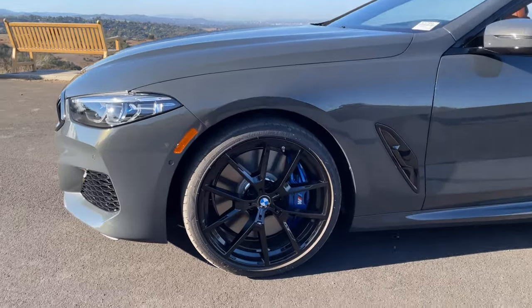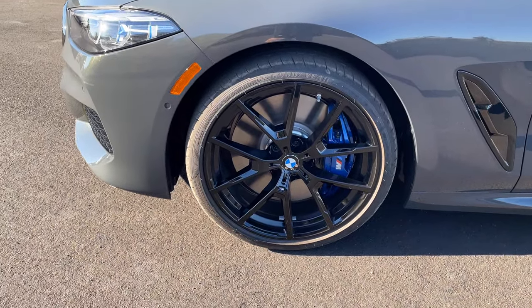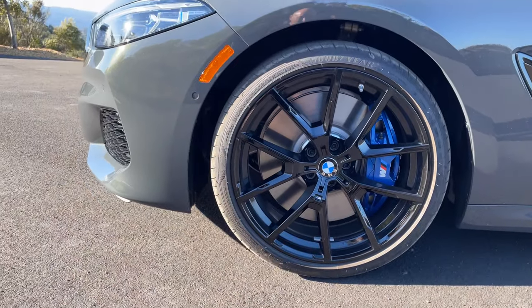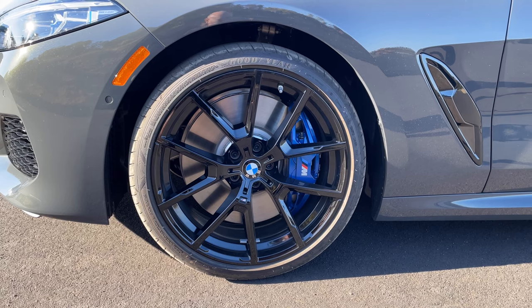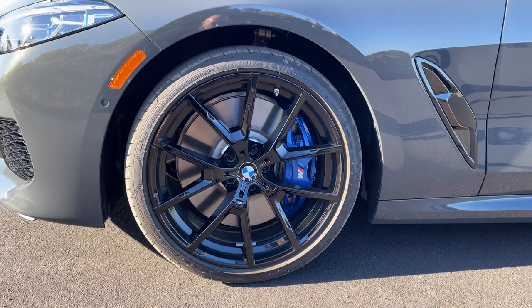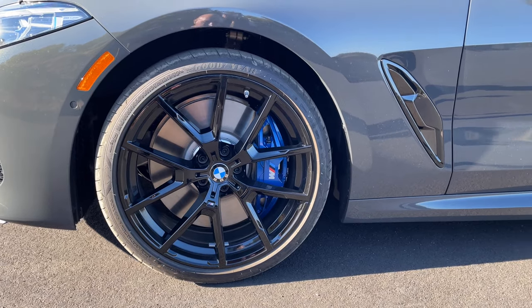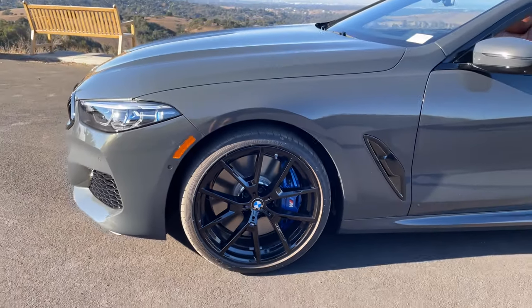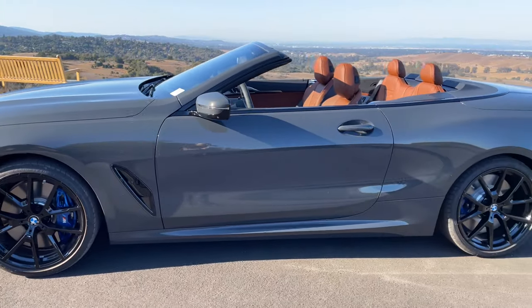We've got the 829M wheels in jet black, which is maybe a bolder choice. These wheels do pop out, but they're sort of subdued when you've got the black wheels. Maybe a bicolor or a different color might pop a little better, but I think it looks pretty good with the blue M Sport calipers. With the 8 Series, you can also option red and black calipers.